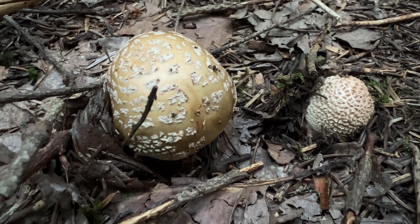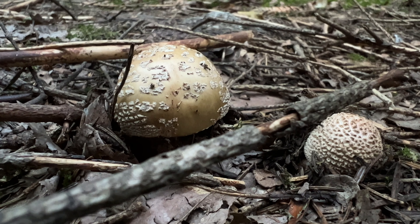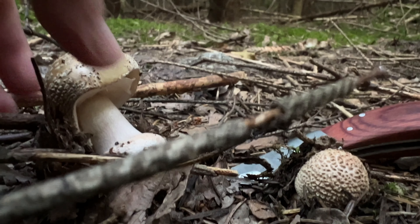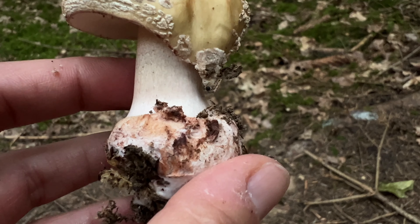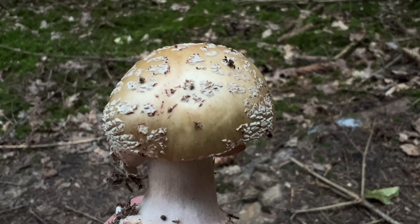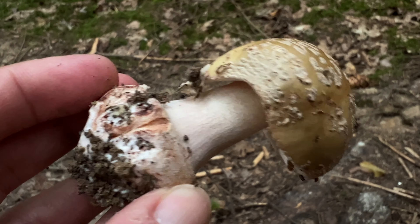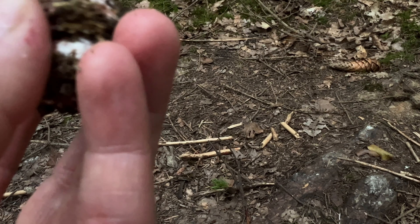Pantherpilz oder Perlpilz? Wer kann ihn bestimmen? Oder grauer Wulstling? Hier wachsen einige gerade. Ich vermute, und hier sieht man es auch schön – das ist ein wunderbares Exemplar. Die Rottöne am Stiel: oberhalb könnte man es nicht unbedingt meinen, aber hier sind auch leichte Rottöne. Es ist einfach so richtig gefährlich, den jetzt zu verwechseln. Aber man sieht die Knolle – das kann auf keinen Fall ein Pantherpilz sein, weil er diese Kindersöckchen nicht hat. Was noch in Frage käme, wäre der graue Wulstling. Aber der hätte bei Verletzungen diese Rottöne hier nicht.